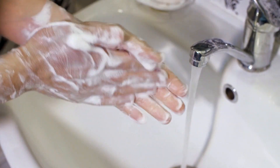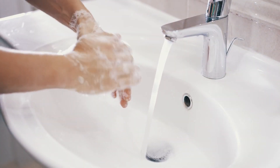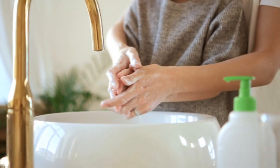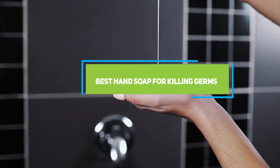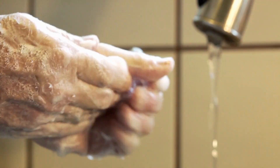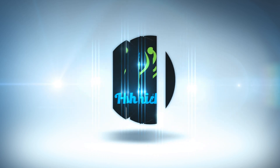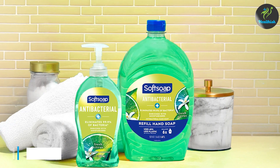Hey everyone, welcome to today's video. When it comes to keeping our hands germ-free, finding a reliable hand soap is key, especially with so many options on the market. To help you find the best ones out there, we've put together the top seven hand soaps for 2024, each chosen based on effectiveness, quality, and the kind of protection they offer to keep your hands clean and safe.